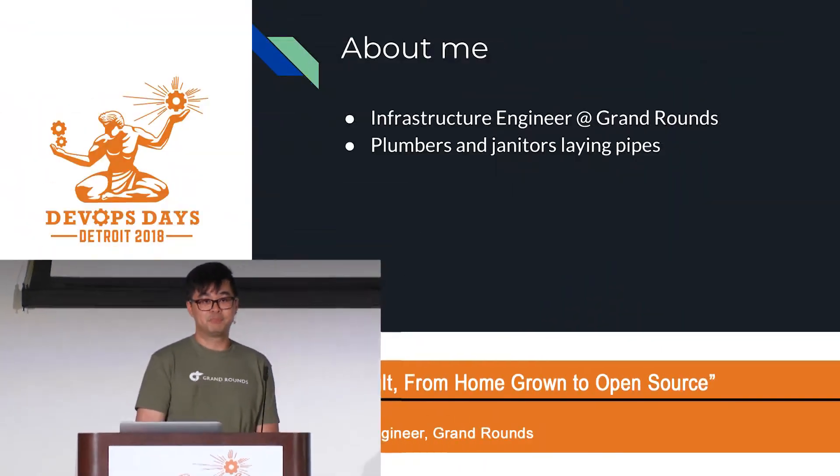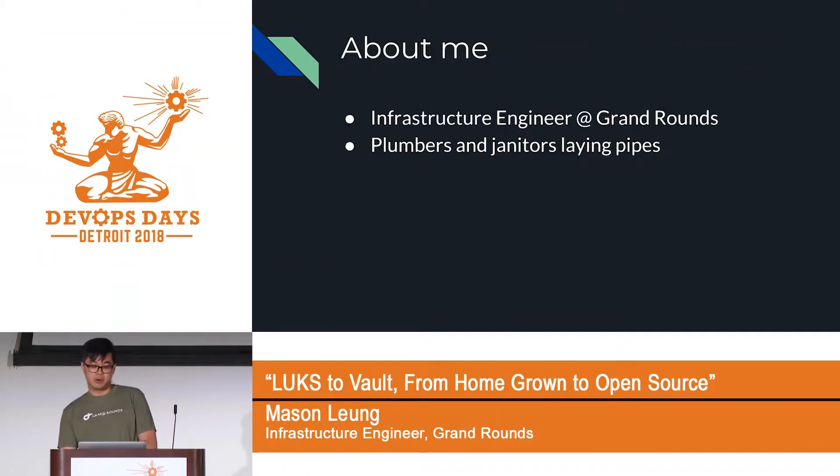Just a little bit about myself: I'm an infrastructure engineer at Grand Rang. Grand Rang is a company in the health tech space in the San Francisco Bay area. What we do is match patients with the best doctors in your area using big data. Our team usually calls ourselves the janitors and plumbers — we lay the pipes so information can flow through them cleanly and securely.